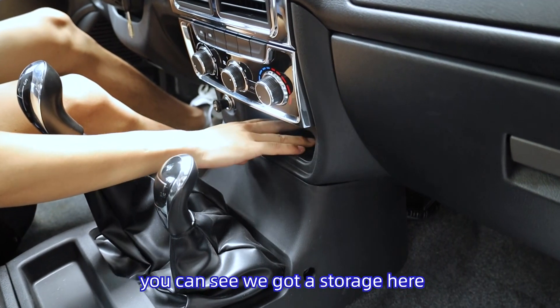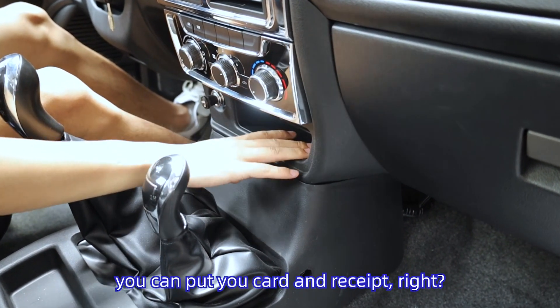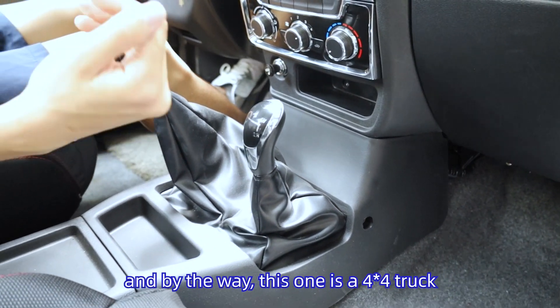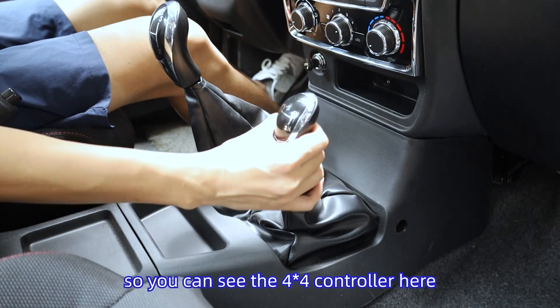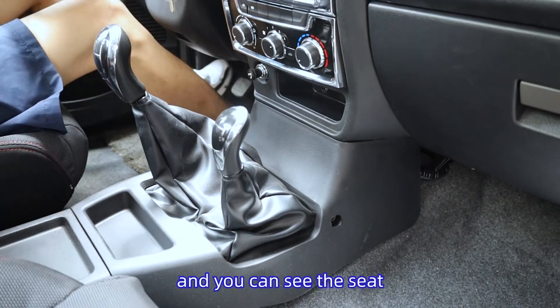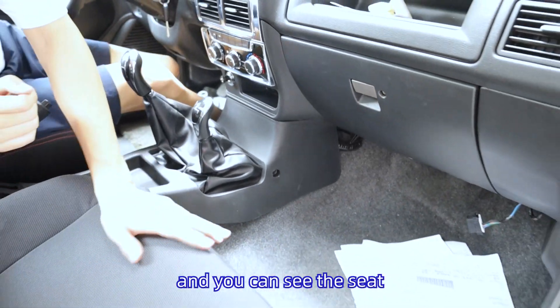We have a storage here where you can put your things or spare parts. By the way, this is a 4x4 truck, so you can see the 4x4 controller here. And let me show you the seat.